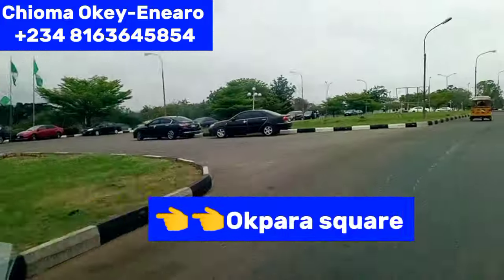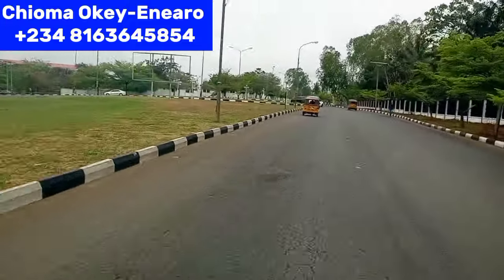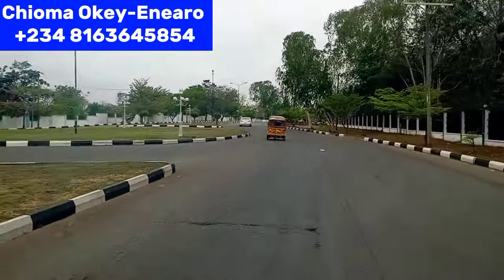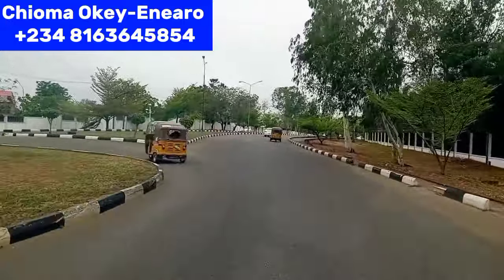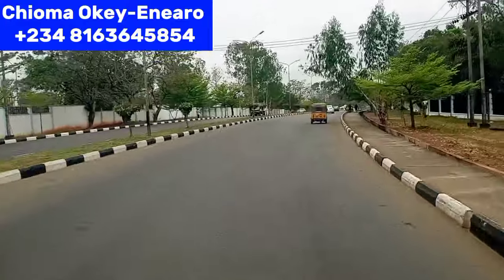I'll be driving from here to Transeculo. Watch the video to the end to see what from Independent Layout to Transeculo looks like this 2024. I will be ending this video in Damidja, Transeculo, Enugu. Come with me — let's see this beautiful city of Enugu State.